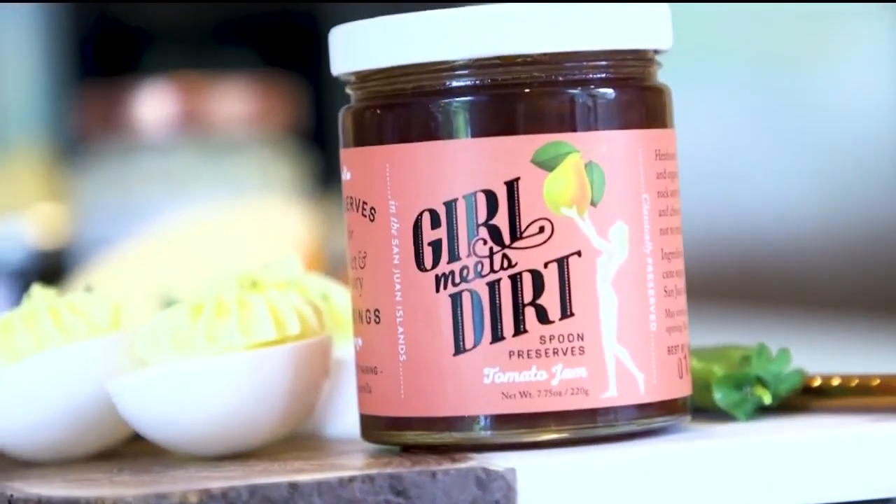New at Bradley's, we're expanding our pantry items. A lot of our pantry items are small batch and many of them are women-owned businesses. For example, here's Girl Meets Dirt — it's got a great label and this is a tomato jam. They have very interesting flavors, so it's a nice complement to your cheese boards. Lots of small gifts — great gifts.